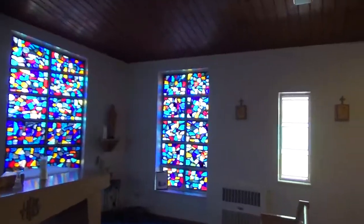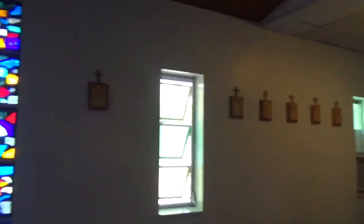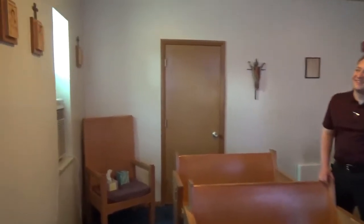Another thing to notice - we have a fully functional chapel with stations of the cross all the way around: seven on each side, so fourteen total. You can't really do much of a procession in here, but you can do stations of the cross.